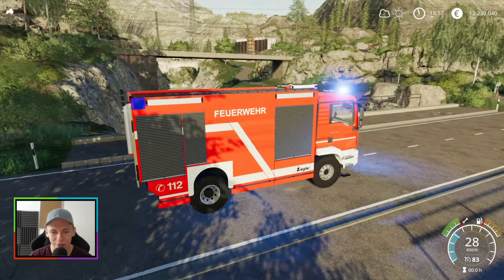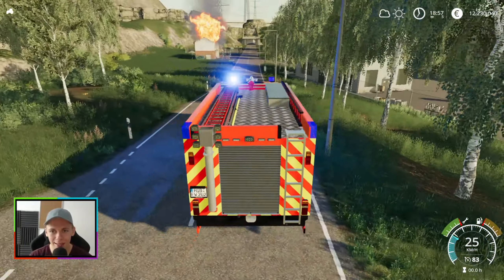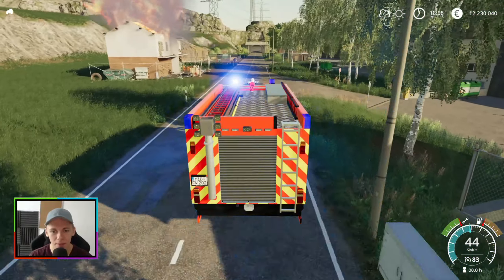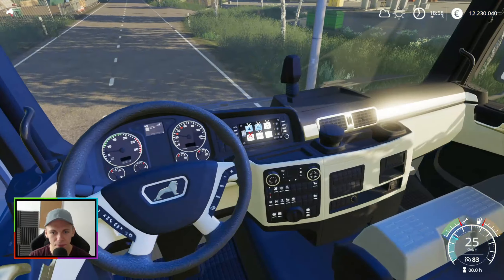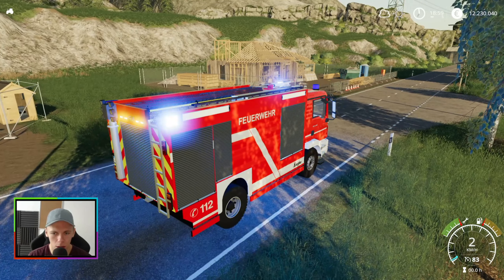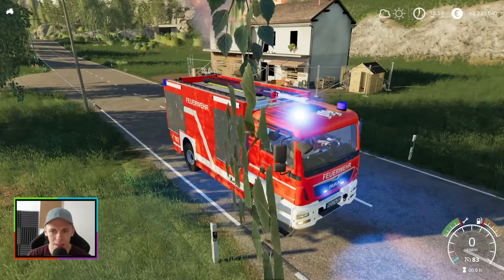Was haben wir denn eigentlich für einen Motor im Tanklöschfahrzeug drin? Der quält sich ja förmlich auf dem Berg hoch mit 5 km/h oder so. Das ist ja nichts. Es ist wirklich schon ganz schön traurig, dass das Ding nicht so schnell vorankommt. Weil wenn man wirklich so einen Großbrand hat in einem Gebäude, dann ist es schon sinnvoll, dass man irgendwie mal ein bisschen Motorleistung hat. Aber Hauptsache, wir sind am Einsatzort — das ist unser Motto — und wir können erstmal diesen Brand löschen.